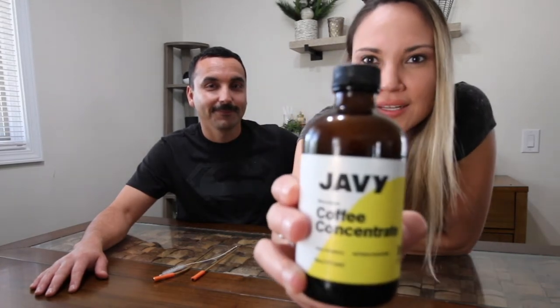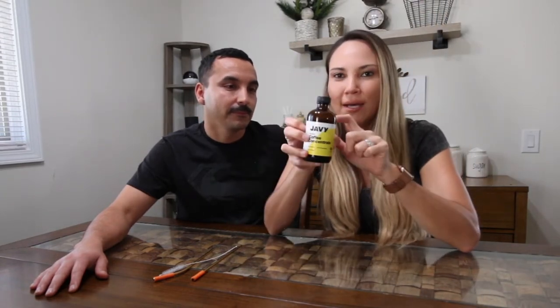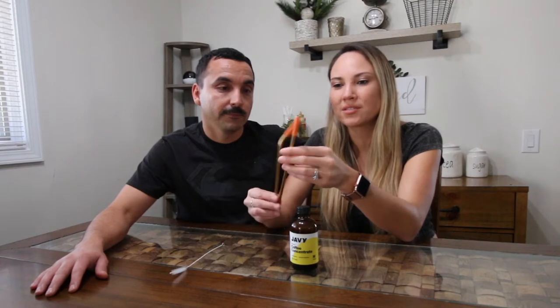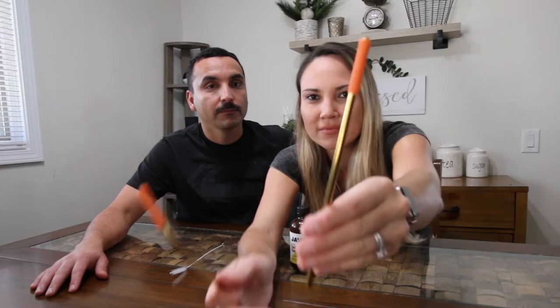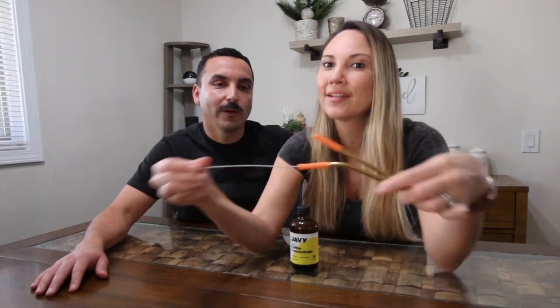I get to taste both of them. The Javi coffee comes in a 6-ounce glass bottle. After you open it, you have to refrigerate it. It's really concentrated. If you like a strong coffee, you can put two spoons; if not, try one. They also send you two straws — pretty cool colors. They have a rubber tip on the end, one straight and one that curves a little bit. And it has a little straw cleaner — so you can clean your straws.